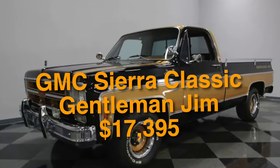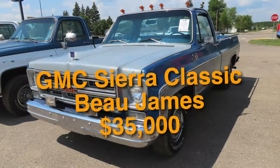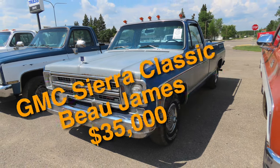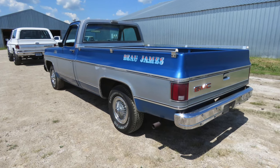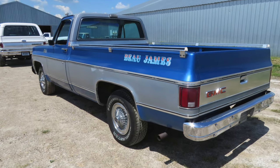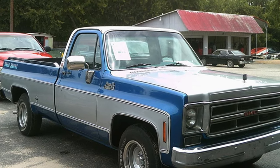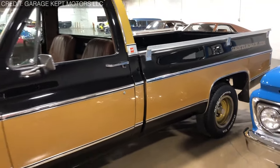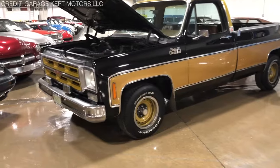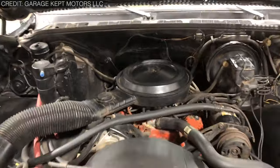Up next at number 19 is the GMC Sierra Classic Gentleman Jim at $17,395 and the GMC Sierra Classic Bo James at $35,000, year 1975. These two packages for the GMC CK pickup truck were offered at the same time, and they both targeted upmarket customers. It was one of the first attempts by GM to create a luxury pickup truck. Gentleman Jim came in a black and gold paint scheme, complemented by air conditioning, AM/FM stereo with 8-track player, tailored tonneau cover, CI-BIE headlights, and woodgrain interior trim.